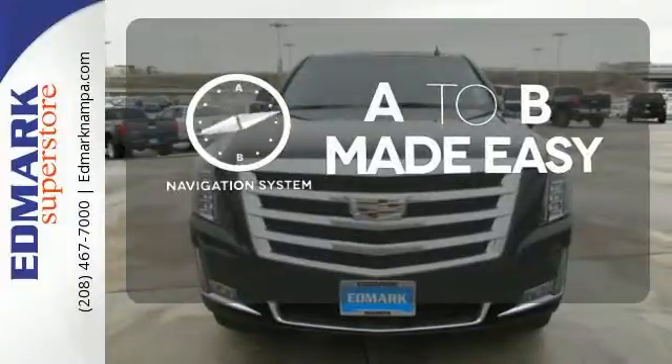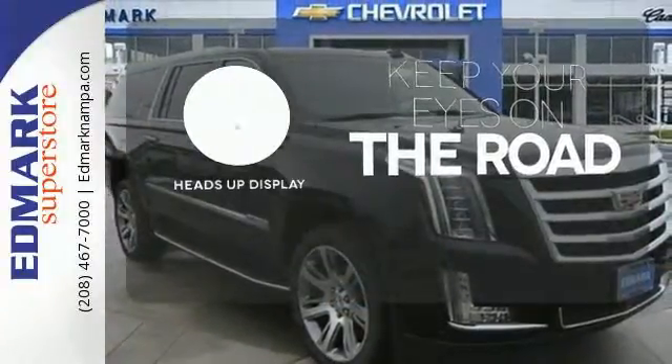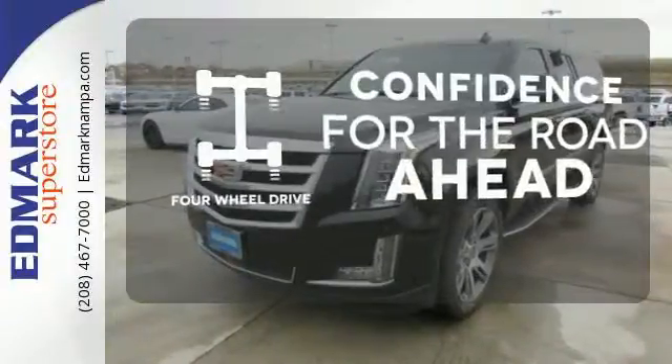Never feel lost again with the navigation system. You don't have to take your eyes off the road for the information you need with the heads-up display. Feel the confidence as you control the road with your four-wheel drive.